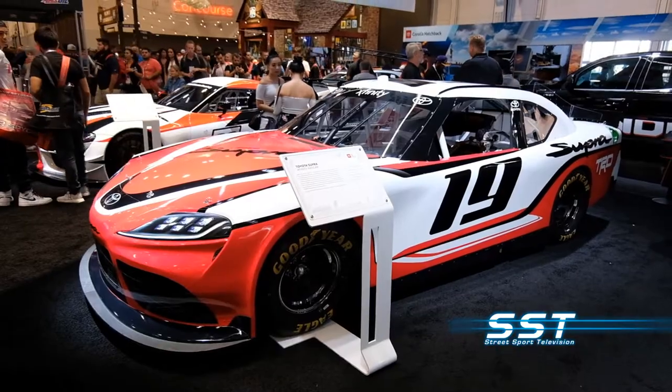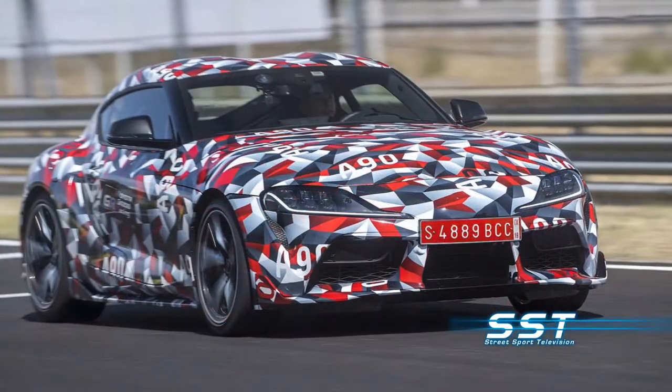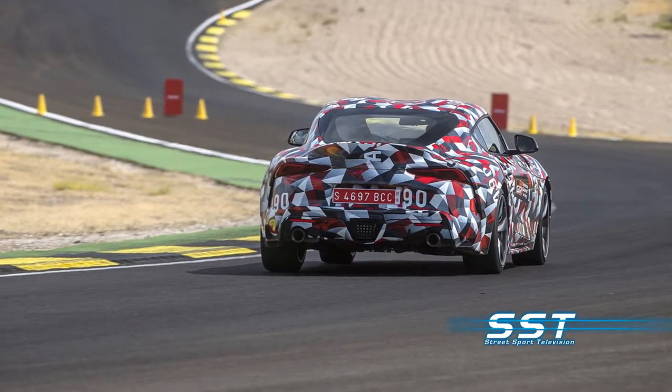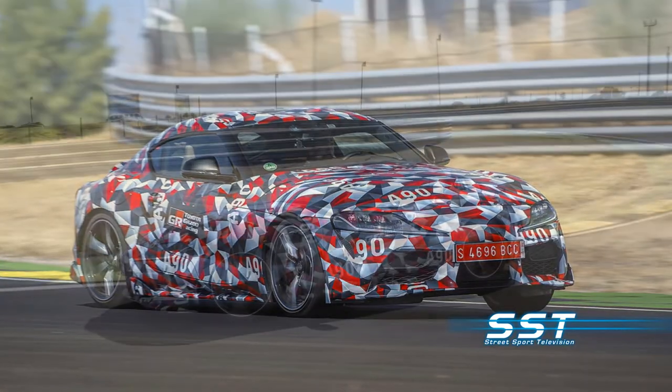This car will make its racing debut in 2019 at Daytona in February. But even that is just a taste of things to come, because Toyota has confirmed they're working with BMW to produce an all-new sports car — a new version of the Supra. The new Supra will come equipped with an inline six-cylinder engine from BMW, producing 335 horsepower. The new Supra will be unveiled in January at the North American International Auto Show in Detroit. The SST Car Show will be there, and we'll bring you the full story. So don't worry — the Supra is coming back. I'm Rick Walker, SST Car Show News.